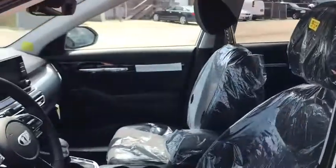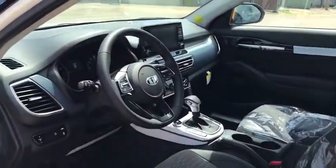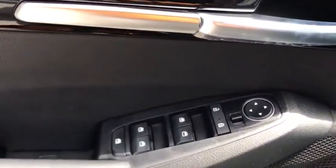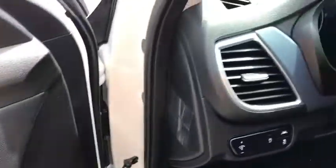Traction control, remote start, dual airbags, alloy wheels, power steering, four-wheel disc brakes, trip computer, fog lights, heated front seat, electronic stability control.